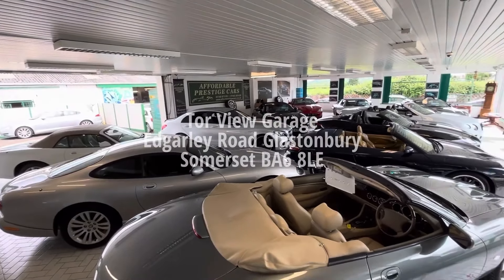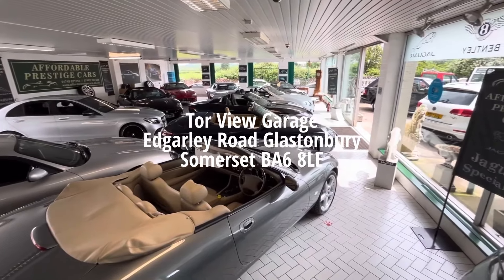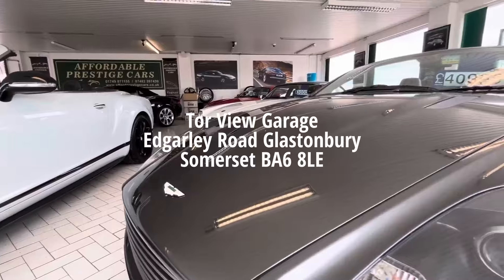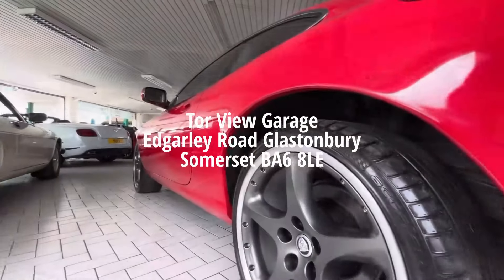We are located at Torview Garage on Edgarley Road in Glastonbury, Somerset, with our postcode being BA6 8LE. We primarily specialise in highly affordable, beautiful examples of Jaguar cars,